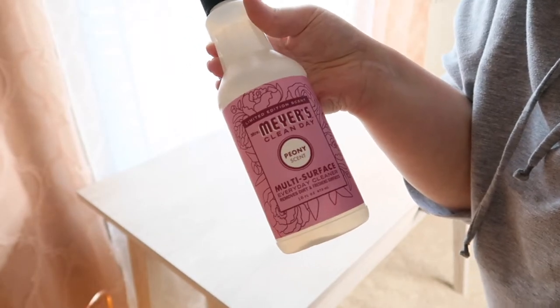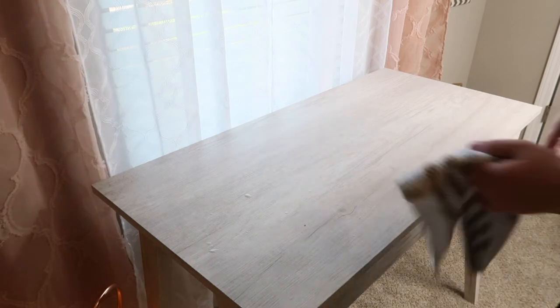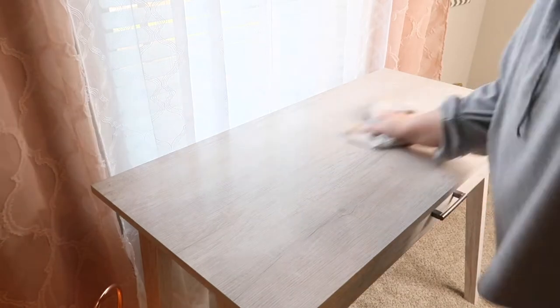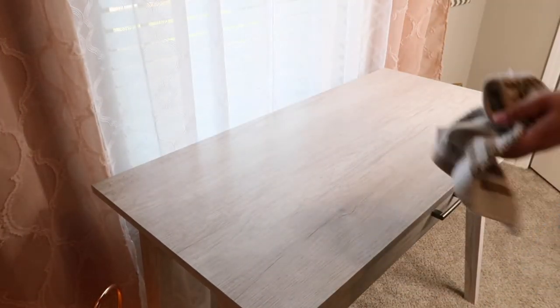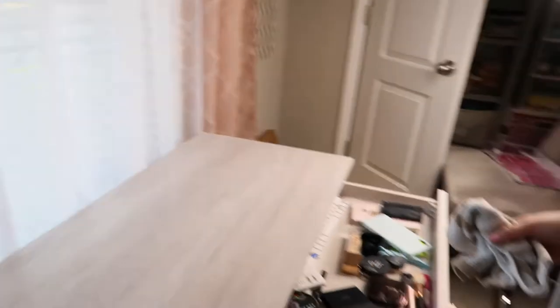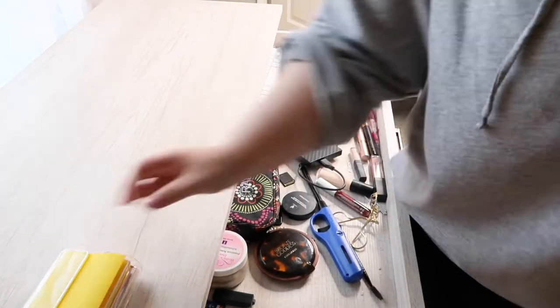Okay, I'm going in with this Mrs. Myers peony scented cleanser to just kind of clean off the table and get all the dust off. It's my favorite scent — I get it at Target. I think it's a springtime cleanser but on their website you can get it pretty much all year round. It's my absolute favorite and I have several of them throughout the house.